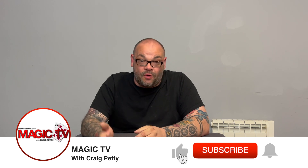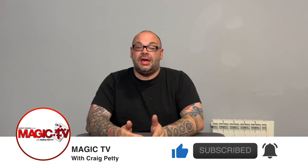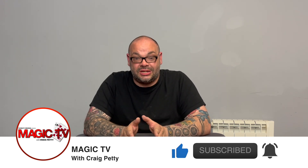Hey guys, welcome back to Magic TV. My name is Craig. It is nine o'clock on a Wednesday, which means it's time for a Hidden Gems. And today's Hidden Gems is a personal favourite of mine — Shuffleboard by Simon Aronson.